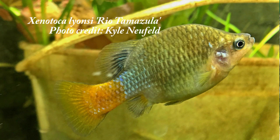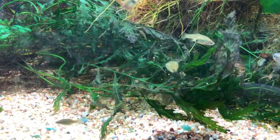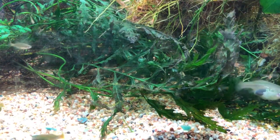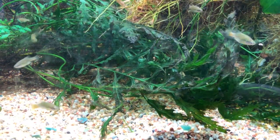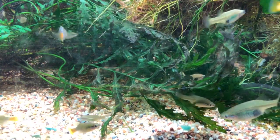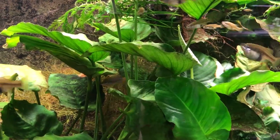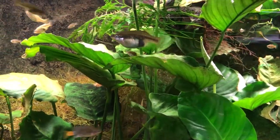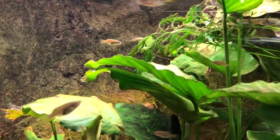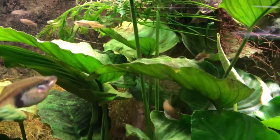They are all somewhat similar in appearance, however their natural ranges do not overlap. They are all Mexican in origin and inhabit a diverse range of habitats, from rivers and creeks, small pools and lakes, all within the central plateau region. Although they are far from common in the aquarium hobby, these marvelous species all share one common name: the red-tailed splitfins.